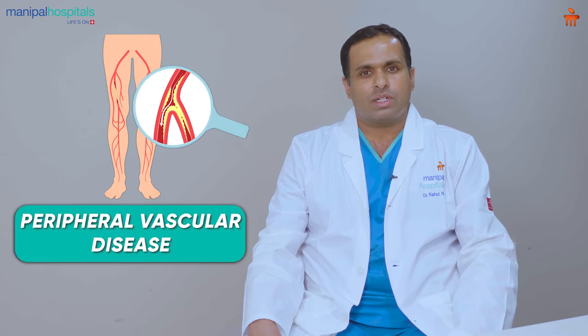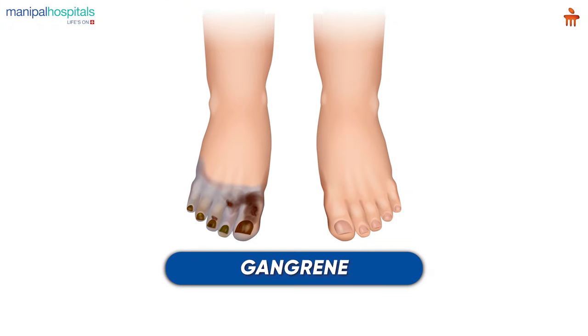Coming to peripheral vascular disease, this is a problem of the arteries where narrowing of the arteries is seen. This can lead to symptoms of discoloration of the toes called gangrene. A patient might develop severe pain while walking, commonly seen in smokers. Diabetes also contributes to the increase in peripheral vascular disease.